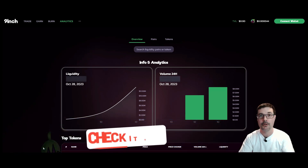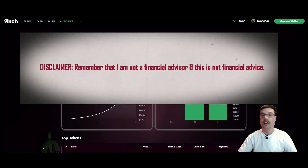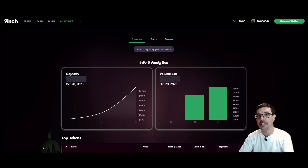Make sure that you are following what's happening with the Nine Inch DEX. Now, none of this is financial advice — I'm just sharing some of the strategies that I'm using to create passive income and generate yield here in DeFi. You need to come up with your own decisions when it comes to DeFi, crypto, and getting involved with any of these yield farms.